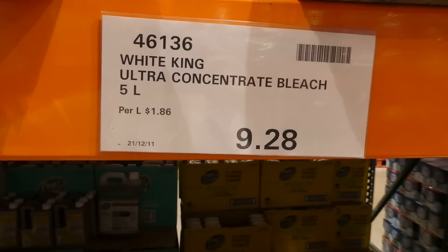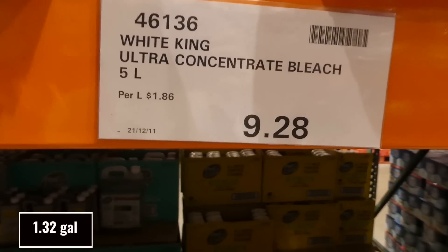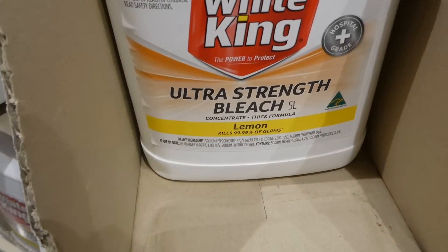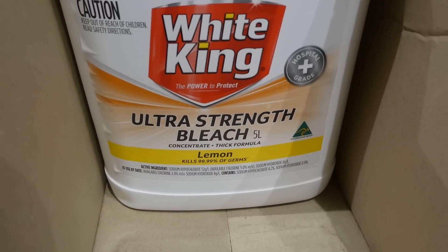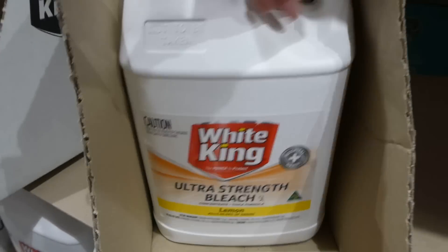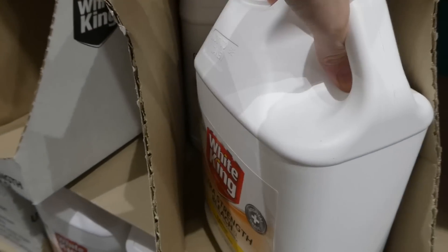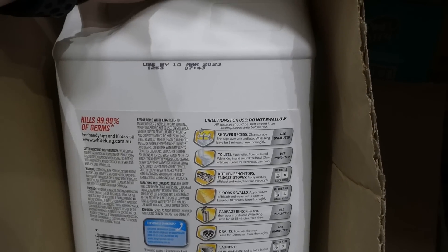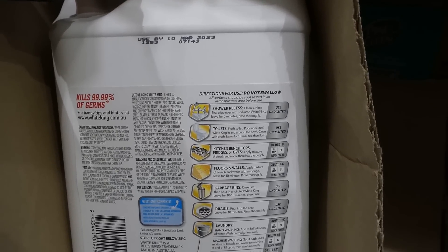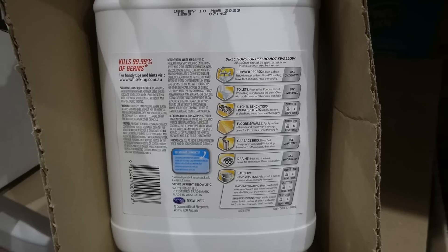White King Ultra Concentrated Bleach is a five-liter container for $9.28. It's been on special for a while. It's lemon-scented, a concentrated thick formula that kills 99.99% of germs. It's hospital grade and the back tells you how to dilute it for shower recesses, toilets, and countertops.